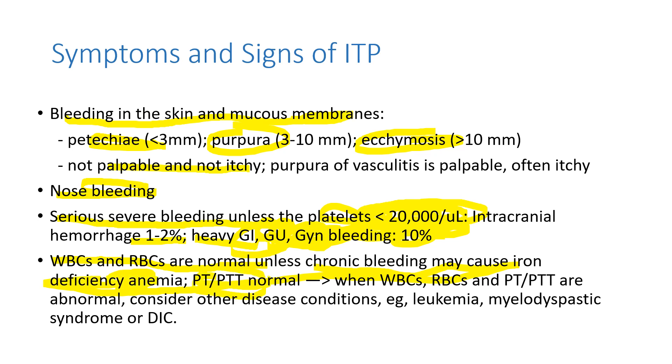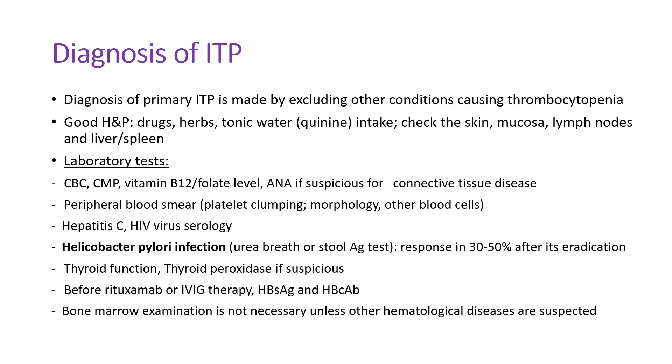PT and PTT are also normal. When those parameters are abnormal, you have to consider other conditions like leukemia, myelodysplastic syndrome, or even DIC. ITP is a disease of exclusion — the diagnosis of primary ITP is made by excluding other conditions causing thrombocytopenia. We do a thorough history and physical, asking about medications, herbs, or drinking tonic waters. Tonic water contains quinine, which can cause ITP. We check the skin for bruises, mucous membranes, size of lymph nodes, and the liver and spleen.